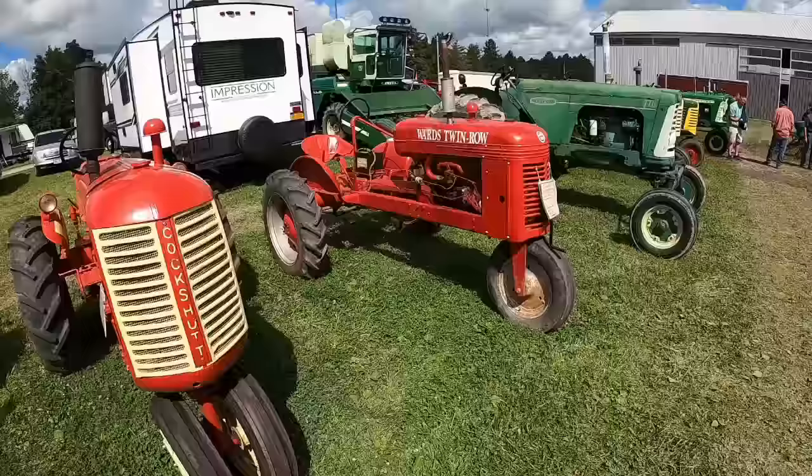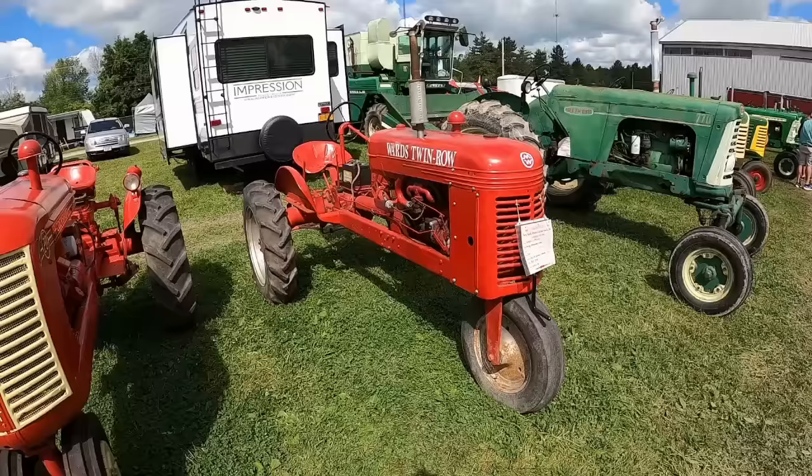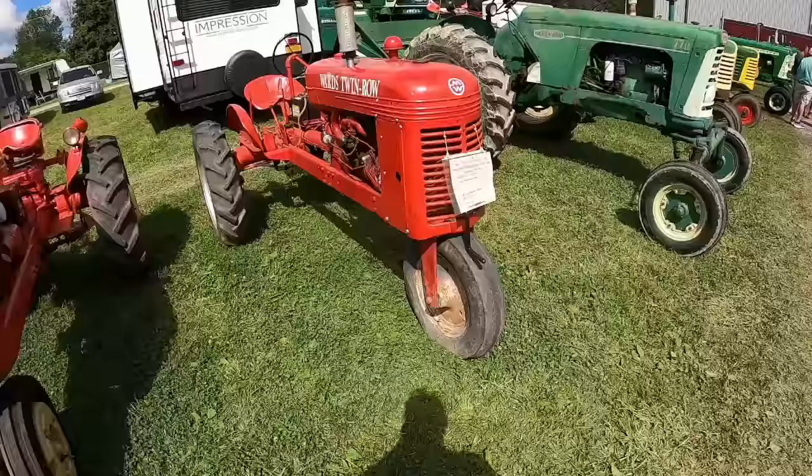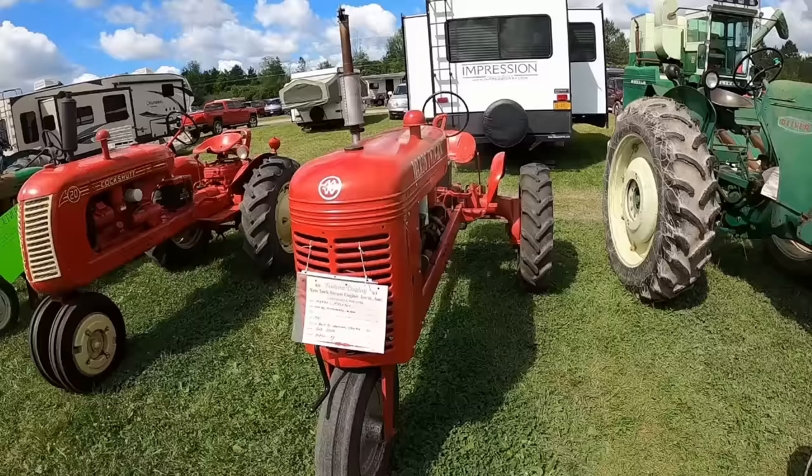Ward's Twinrow — the relationship here is that's basically a Cleetrac General, built by Cleveland Tractor Company. It was their only attempt at a wheel tractor, I think. Had a single front wheel; they all did. Pretty much looked like this but with Cleetrac orange paint. I think they farmed them out to a couple different companies to sell as their own.